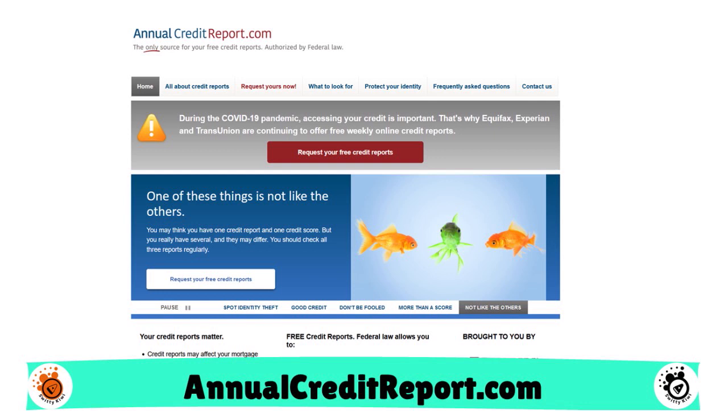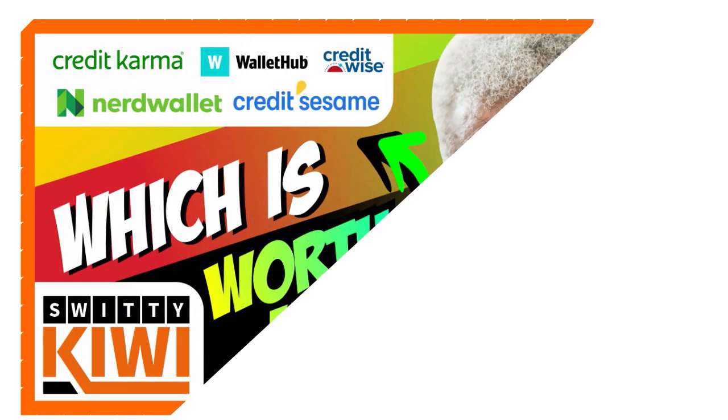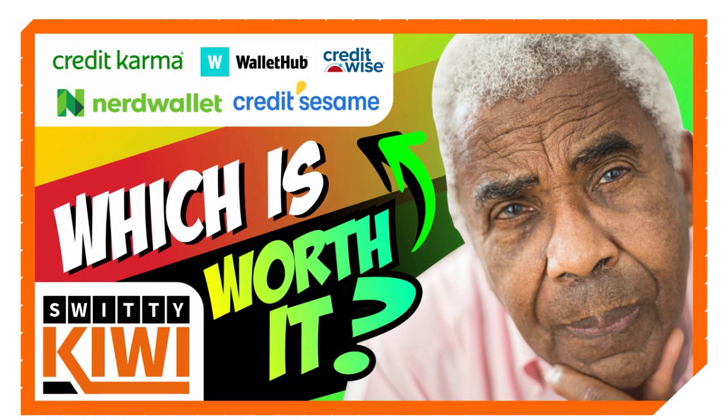But if you want to continually monitor your credit score, you can do so through services such as Credit Karma, NerdWallet, CreditWise, and WalletHub. They will all help you out. You can check your credit for free once a month or once every two weeks, and they won't charge you. We actually released two videos on this subject — Credit Karma versus Credit Sesame versus NerdWallet versus WalletHub and CreditWise. Go watch it if you're interested.